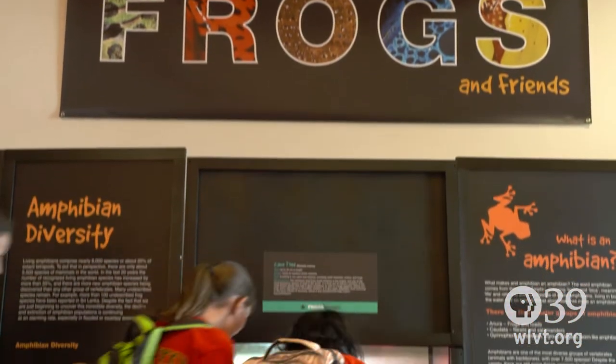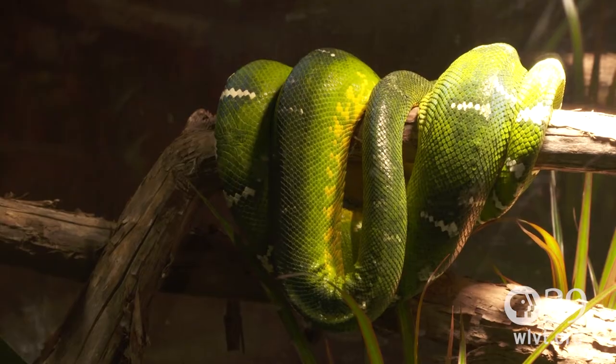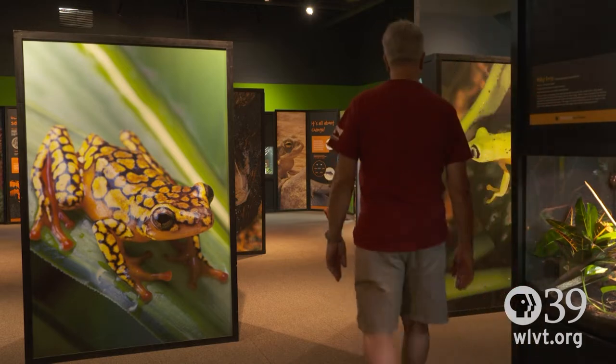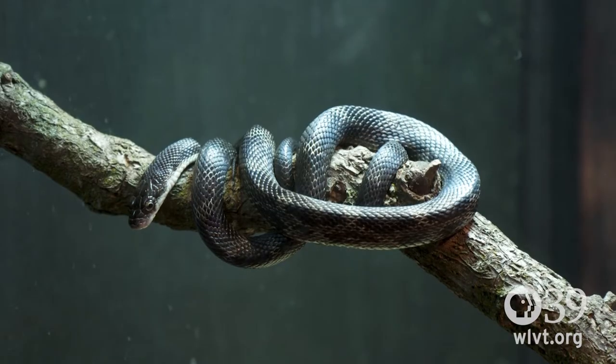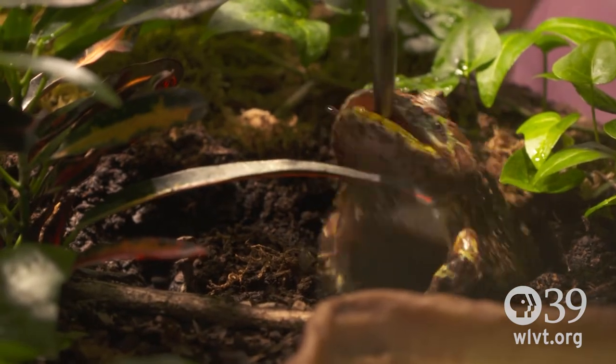Frogs and Friends is our visiting exhibit for the summer, featuring frogs and all of their friends like snakes and lizards. You get to observe these animals in their natural habitat and learn how they interact with some of these other friends — so snakes might not necessarily be a frog's friend, but we learn how those two might interact together.